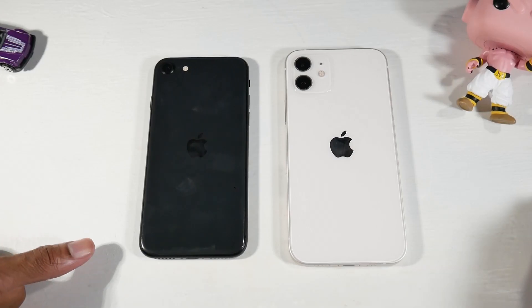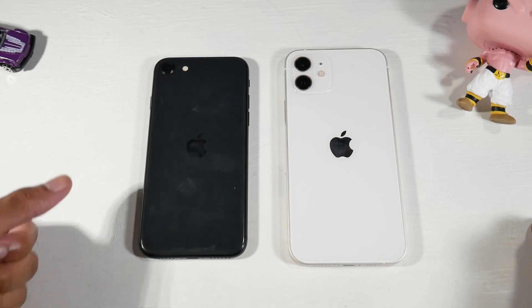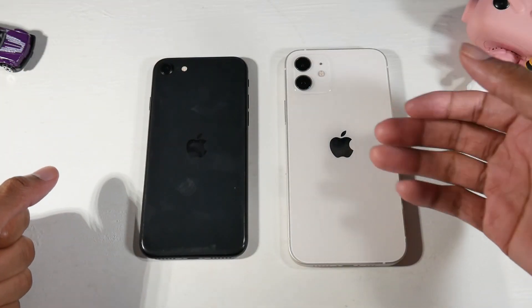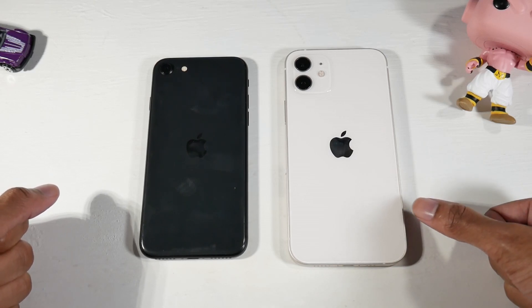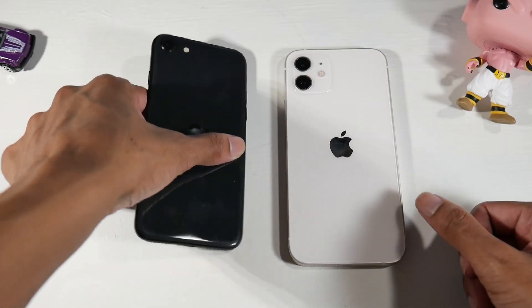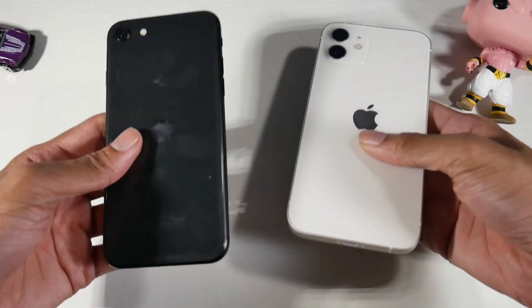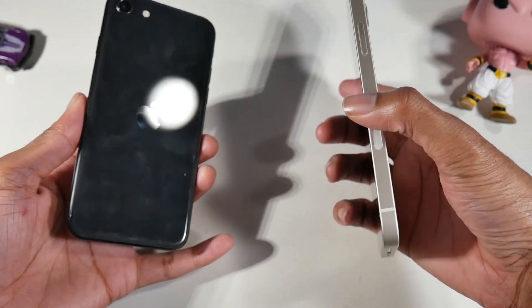Let's do the SE 2020 versus the iPhone 12 — $399 versus $830 on Apple's website. After tax it was like $887, so just know that. Mid-range versus flagship, let's get started.